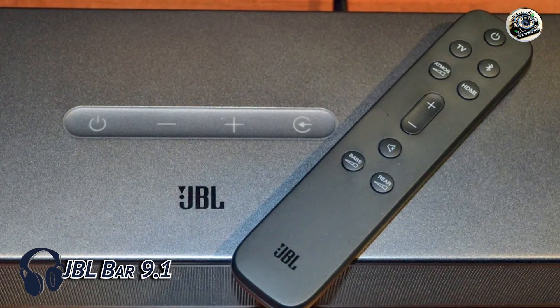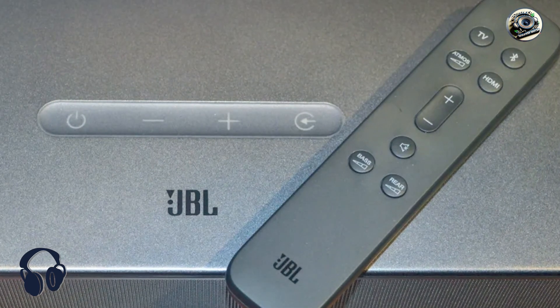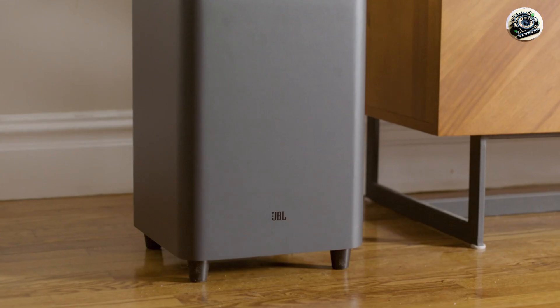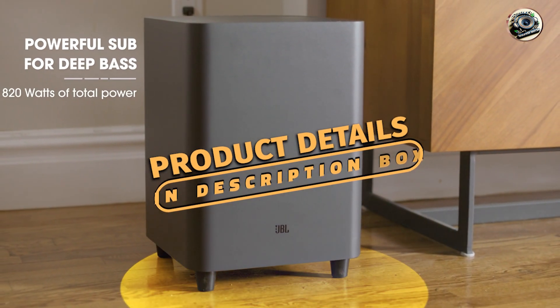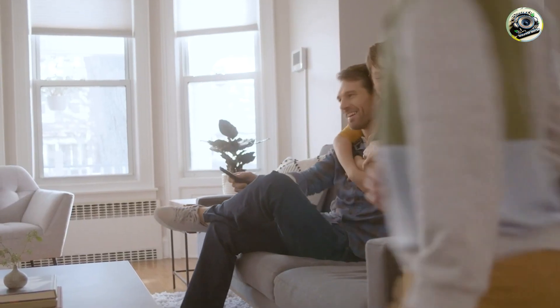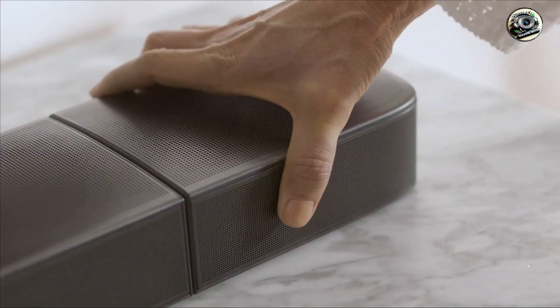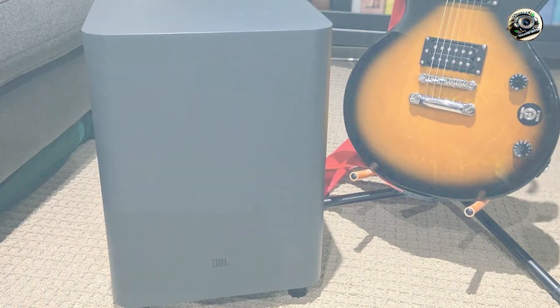And finally, at number 5, we have the JBL Bar 9.1. The JBL Bar 9.1 is a cutting-edge soundbar system that offers an exceptional audio experience, featuring a 9.1-channel configuration with detachable wireless surround speakers. This soundbar delivers powerful, immersive sound for movies, music, and gaming, making it an ideal choice for home theater enthusiasts. With its sleek design and advanced features, the JBL Bar 9.1 is sure to elevate your audio experience.